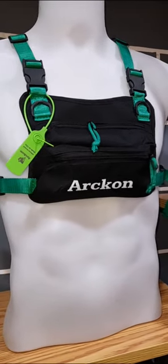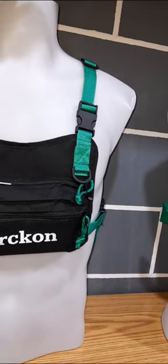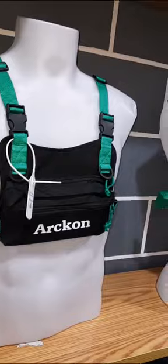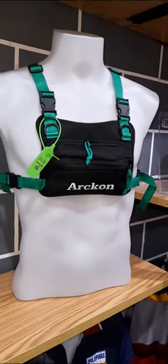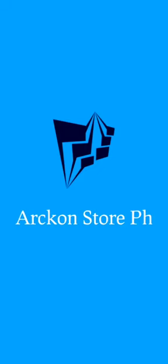Overall, the Arken Chest Bag is a reliable and practical accessory for anyone who enjoys outdoor activities, particularly jogging and running. With its cell phone carrier, power bank, card and hand carrier, and durable construction, it offers a convenient and stylish solution to keep your essentials organized and easily accessible while on the move.